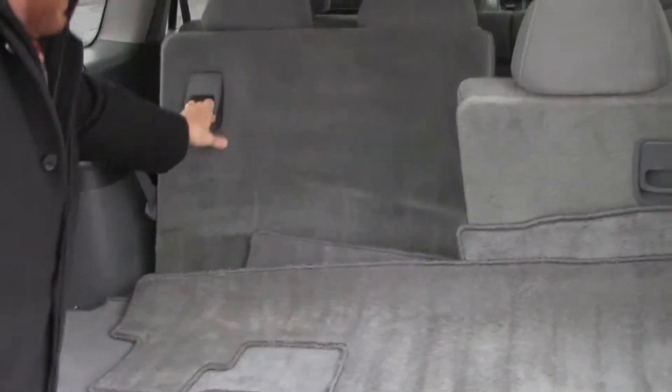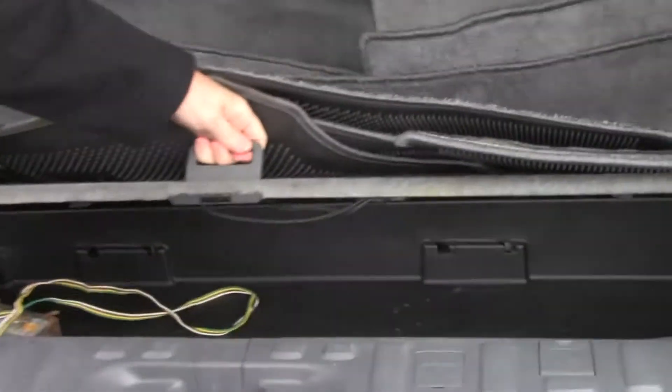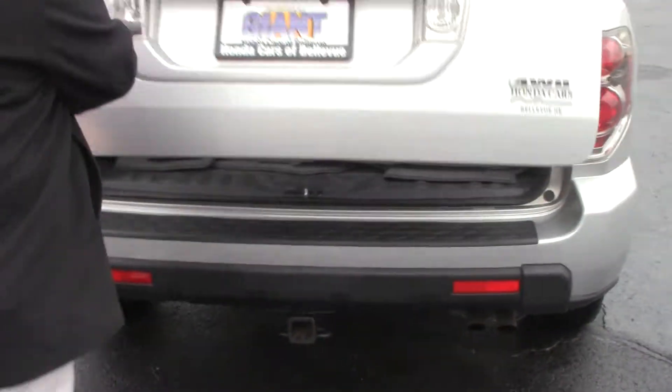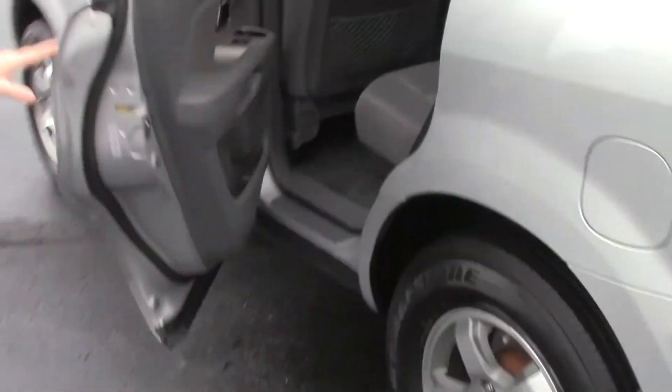All the floor mats are here. You have the 60-40 fold-down seats if you need additional space and additional storage underneath. It does have the receiver hitch for towing. The Pilot is an eight-passenger vehicle with lots of legroom space in the second row.